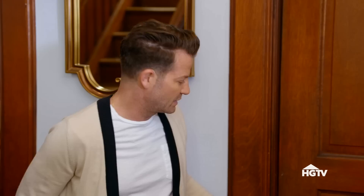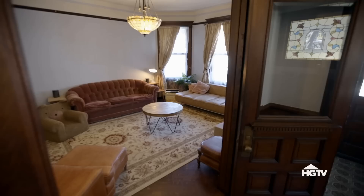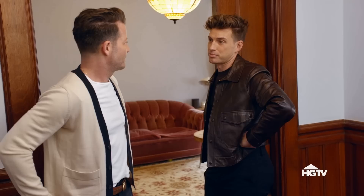How old is this house? Late 1800s, just based on how the house was built. This is so beautiful. Even though you just moved in, it's already oozing with charm. Oozing with character.